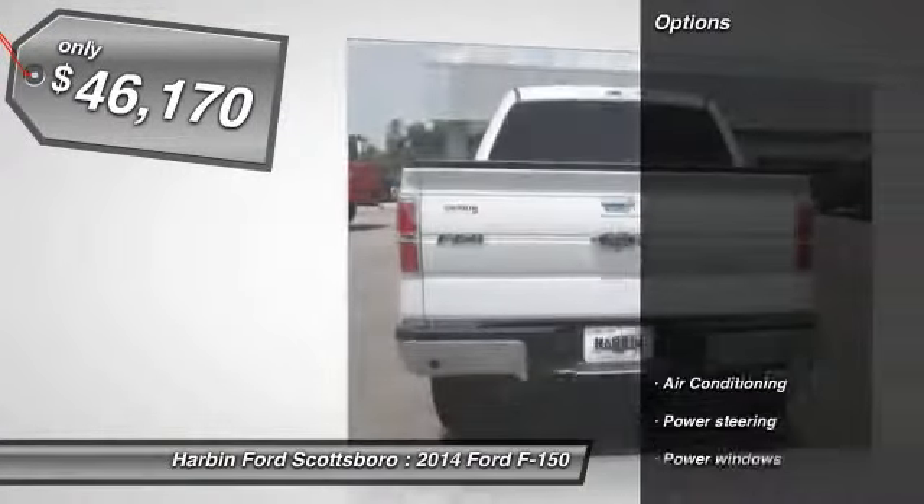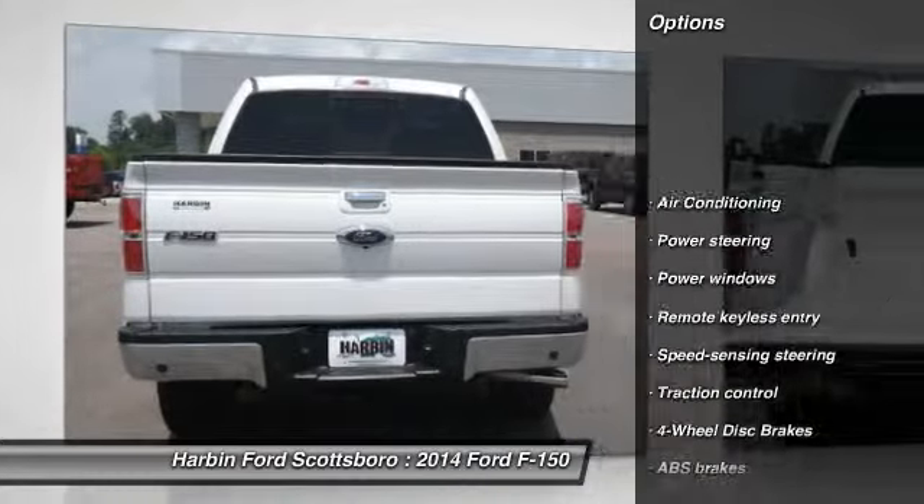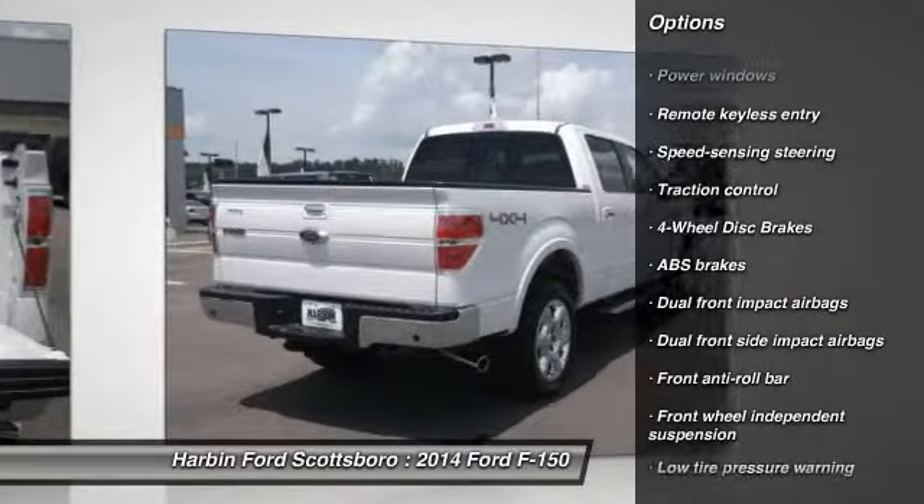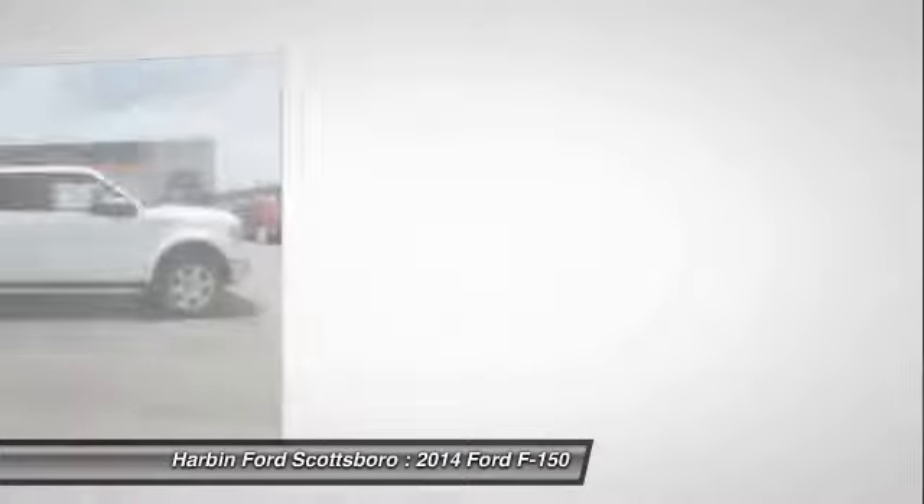Here are some of this vehicle's great options: traction control, dual airbags, power steering, front air conditioning, and four wheel disc brakes.